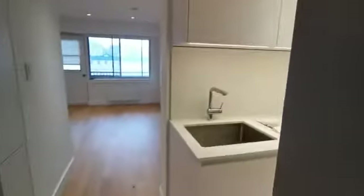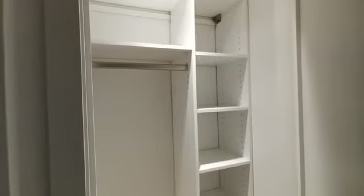Hi everyone, so here is a video of unit 804 at 3455 Elmer. Closet with automatic lights.